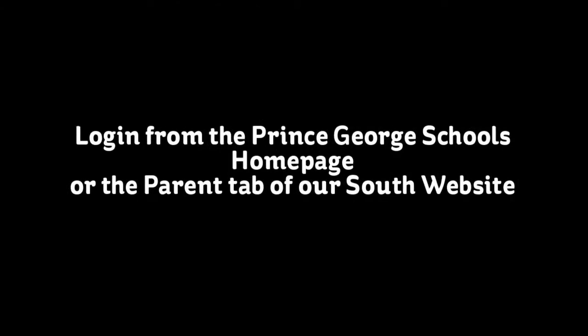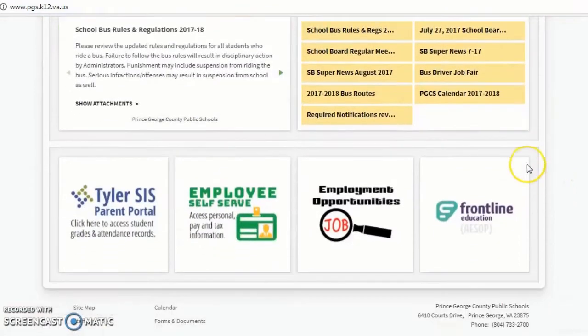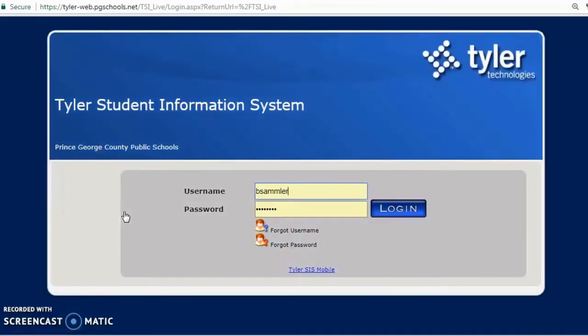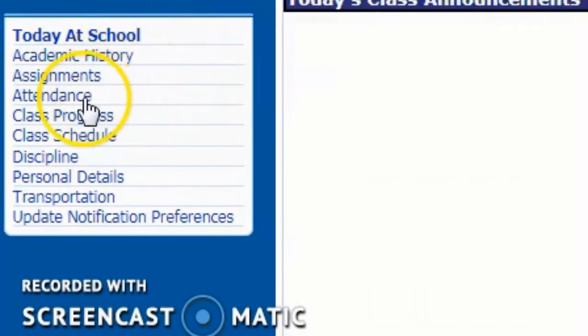The Tyler SIS Parent Portal. You can locate Tyler SIS on the county web page or on our school's web page. Here you can find important information about your child's academic history, their assignments, attendance, their schedule, and much more.